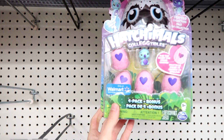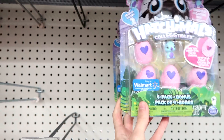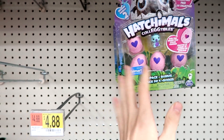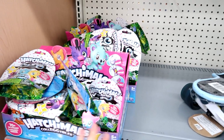Look guys, they have the Season 2 Walmart Exclusive Birdle Hatchimals Collectible Packs. I think in each one you can get all of the ones — those are all the ones you can get, so the same visible one in each pack. Not sure, but I'm going to pick up one of those. Tons of blind bags.